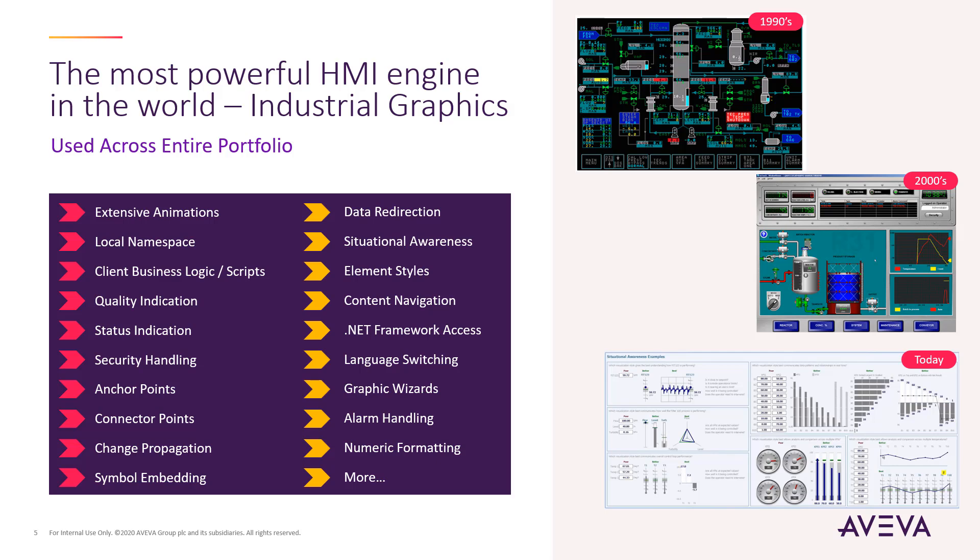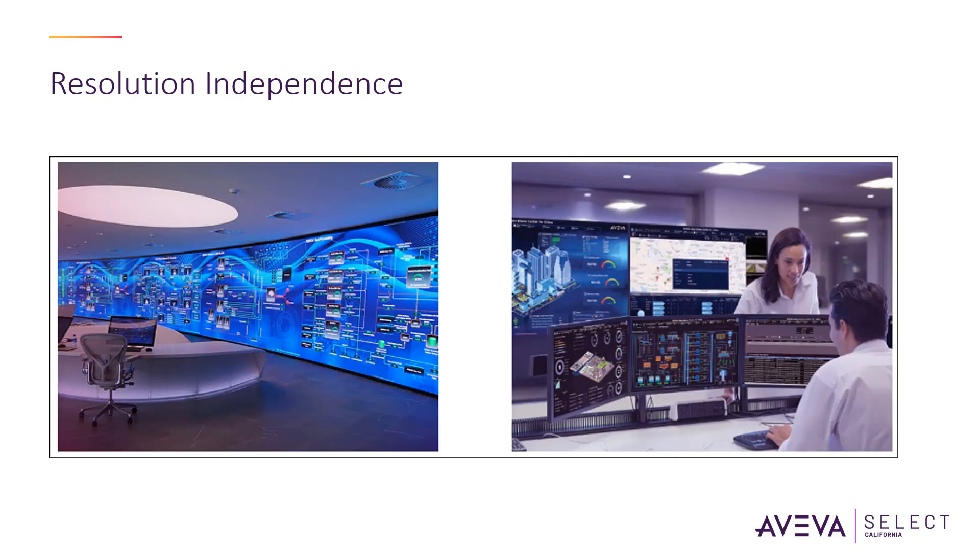Industrial Graphics support embedded .NET Controls, giving you the freedom for unrestricted application extensibility without programming. In a world where more devices of diverse form factors abound,